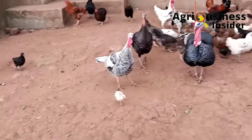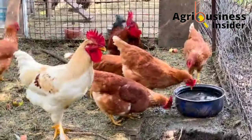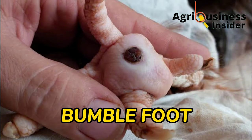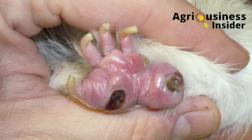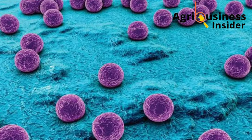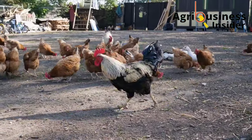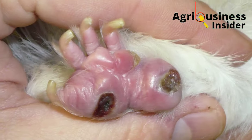The only disease here that usually causes paralysis in terms of lameness and needs attention is bumble foot. Bumble foot is an infection on the underfoot of the chicken due to bacterial infection by Staphylococcus aureus. After infection, the affected part becomes black and contains pus, making it painful to the chicken.